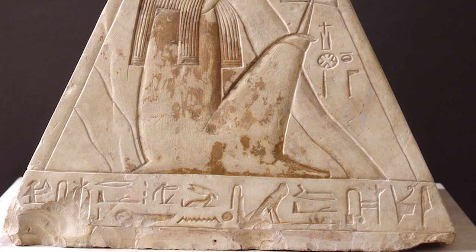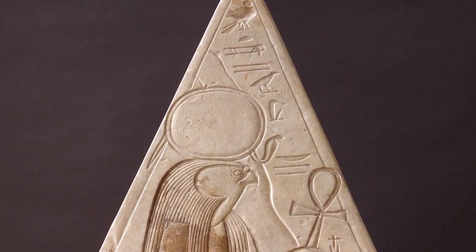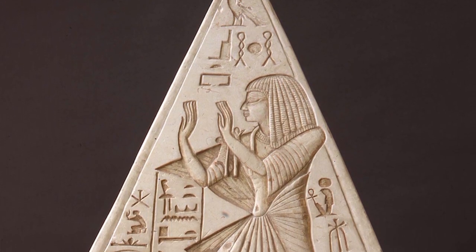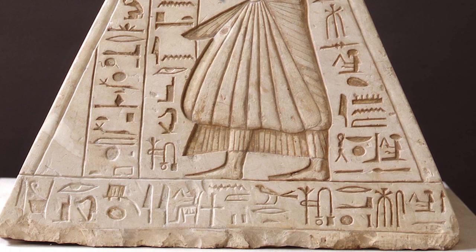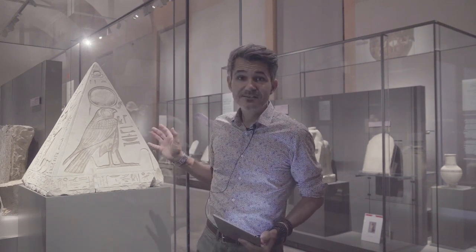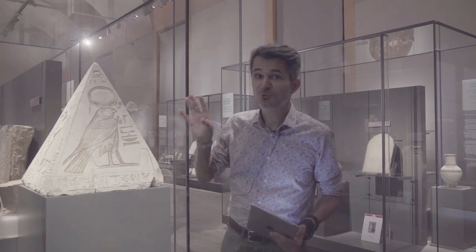The texts inscribed on the four faces are most of them solar hymns, or prayers to the sun — to the rising sun and to the setting sun — since this object is closely connected with the sun. In fact, the faces and the sides of the pyramidion function in pairs. We have four sides, meaning two pairs: the north side is working with the east side, and the south side is working with the west side.